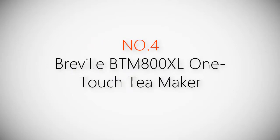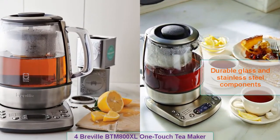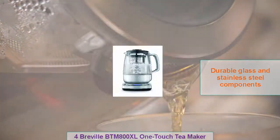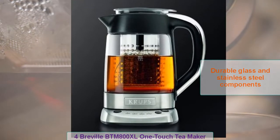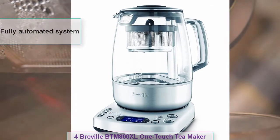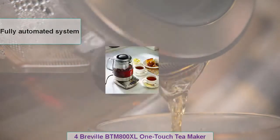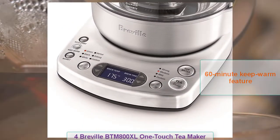Product number four: Breville BTM 800 XL one-touch tea maker. In the tea makers niche, you get what you pay for. Even though cheaply made budget products work for some time, disappointments are common results. However, quality products such as the Breville BTM 800 XL offer value for money in the long term. Recommended for on-the-go individuals, its effective low-profile design is ideal for indoor and outdoor use. The convenient one-touch brewing technology it employs has also won the hearts of tea lovers all over the world.